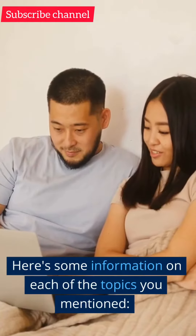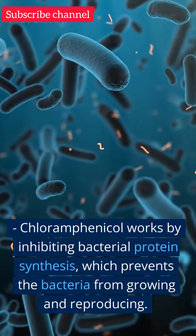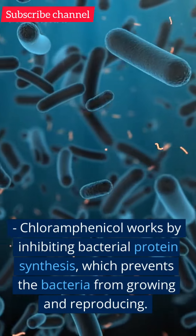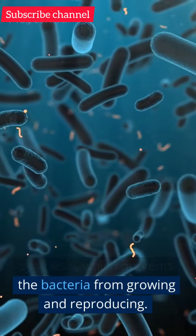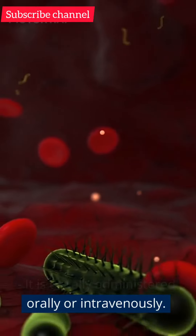Pharmacology. Chloramphenicol works by inhibiting bacterial protein synthesis by binding to the 50S ribosomal subunit, which prevents the bacteria from growing and reproducing. It is usually administered orally or intravenously.